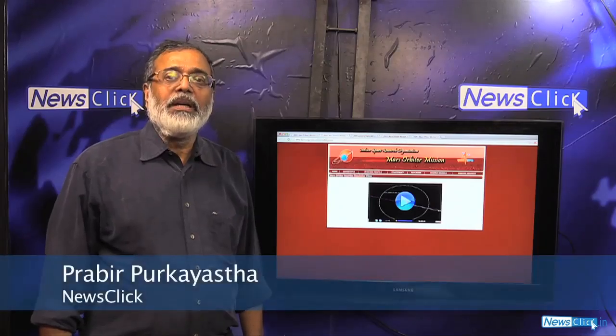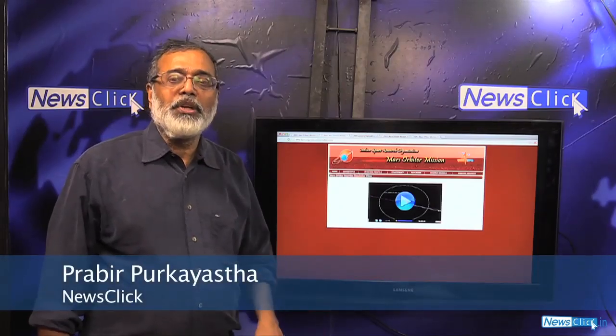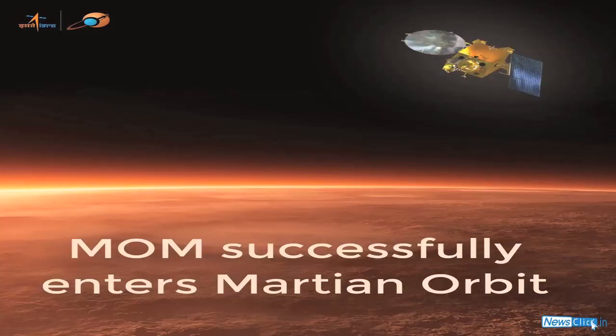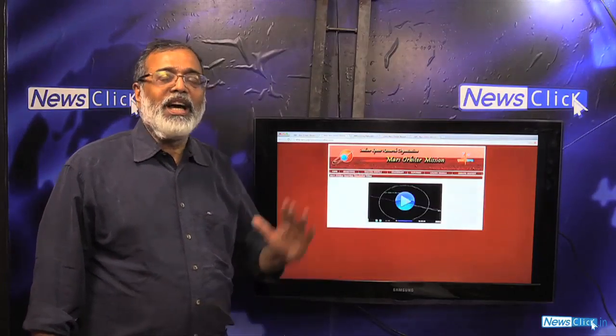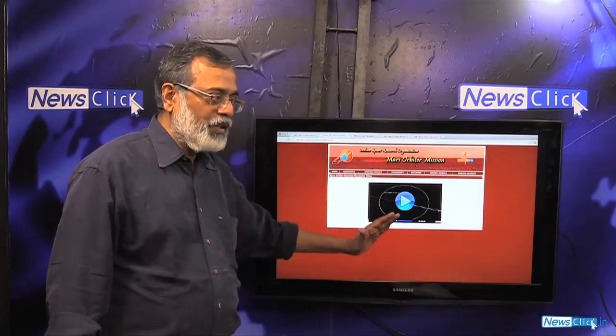On 24th of September, India's Mars Orbiter Mission, or Mangalyaan, has been successfully parked in orbit around Mars. This mission started on 5th November 2013 and after a long journey has been positioned through a certain set of maneuvers.